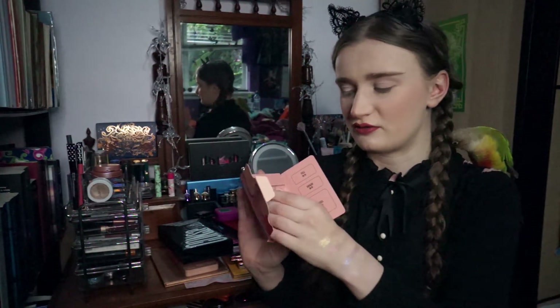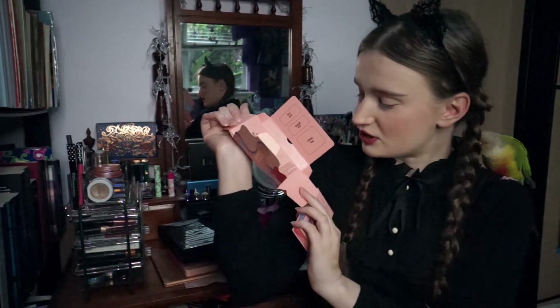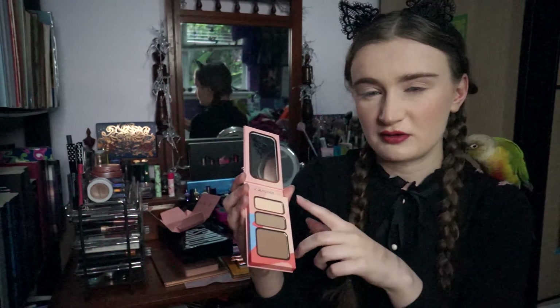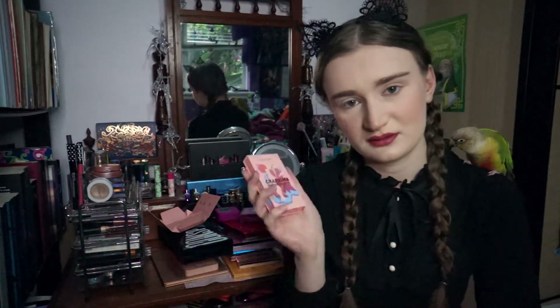Here is the Charisma Contour Palette. It's the cool and light one. I always find that a lot of contours look very orange on me, so I'm glad that this is made in a cooler tone because I don't want to look orange. It has some nice little instructions — which honestly I kind of need because I suck at contouring. I feel very weird just leaving the shadow there and wearing lipstick. I really like that one — very cool-toned.